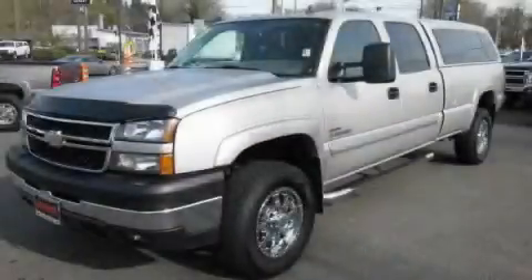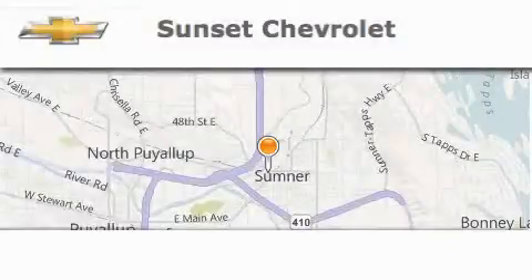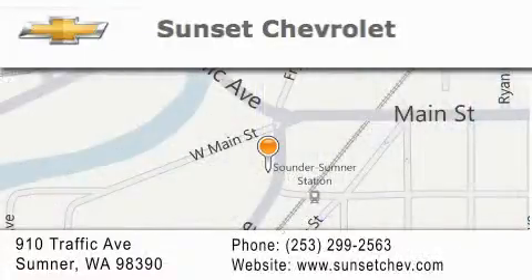Contact us today to arrange your test drive. Sunset Chevrolet is located at 910 Traffic Avenue in Sumner. Our goal is to exceed all of your expectations to ensure that you'll return for future visits.